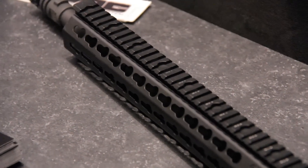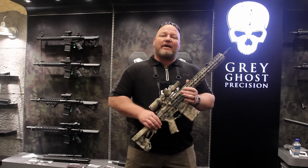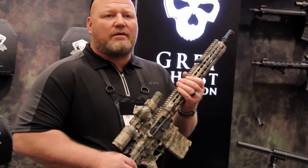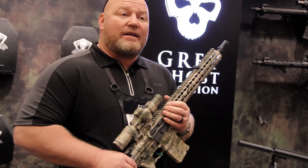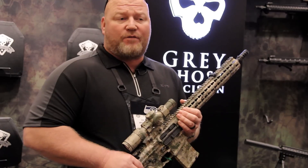Reliability — this thing is guaranteed to shoot one minute of angle. It's guaranteed with a limited lifetime warranty for the user, and we think we're priced in the right range. Retail MSRP on the .308 is $2,400, the 300 Blackout is $2,150, and the 5.56 is $2,040.